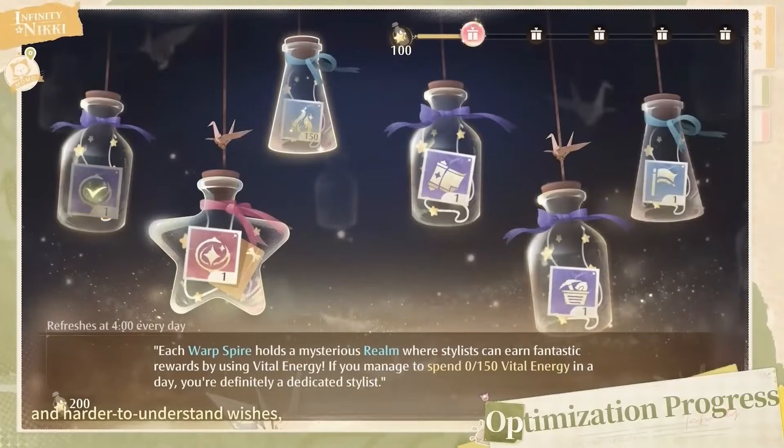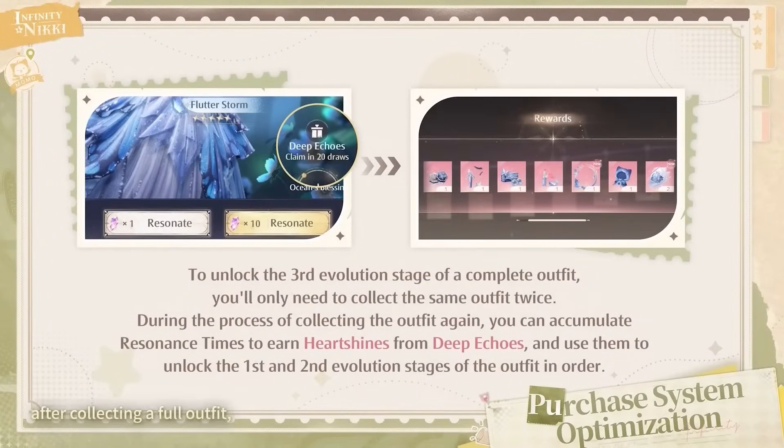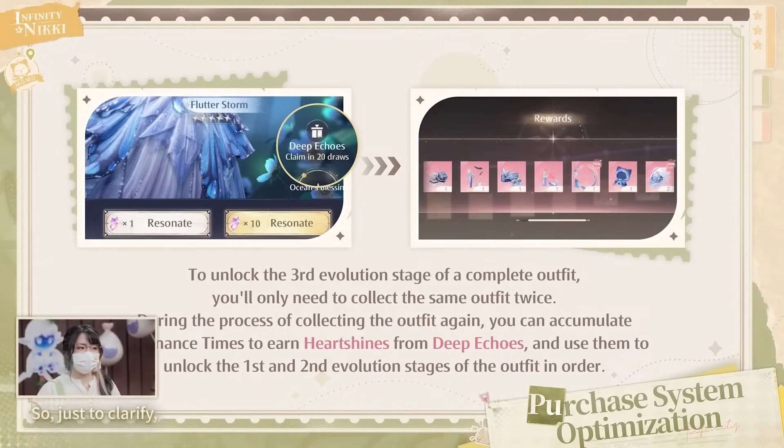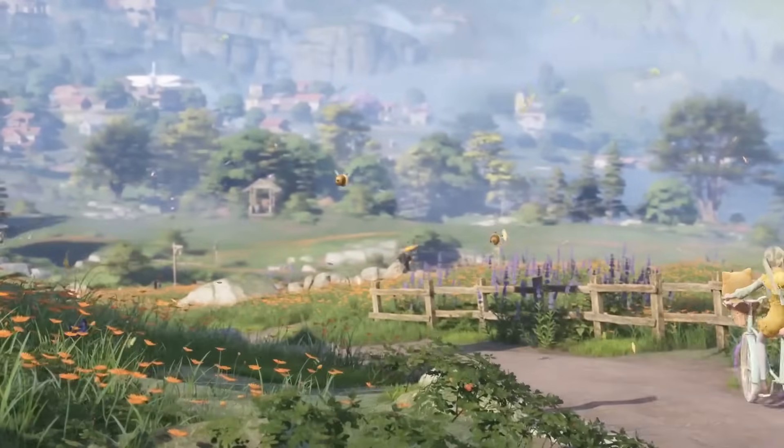Daily wishes — which are daily challenges — have had some adjustments, particularly the wording, to make them easier to understand, and a progress tracker has also been added. The outfit evolution system has also changed to make things easier: previously you needed to collect three sets of the same outfit to unlock stage three, but now you'll just need one additional set. It looks like the developers wanted to make progression a little bit easier, which is always an advantage.